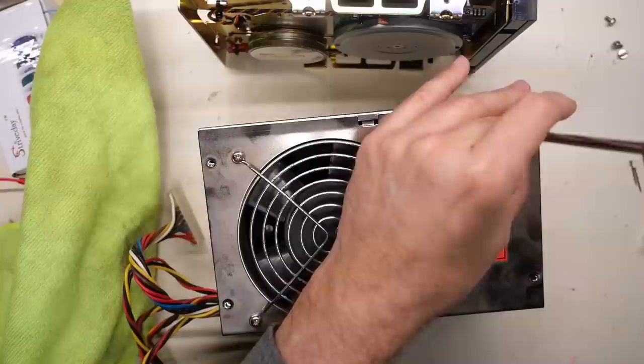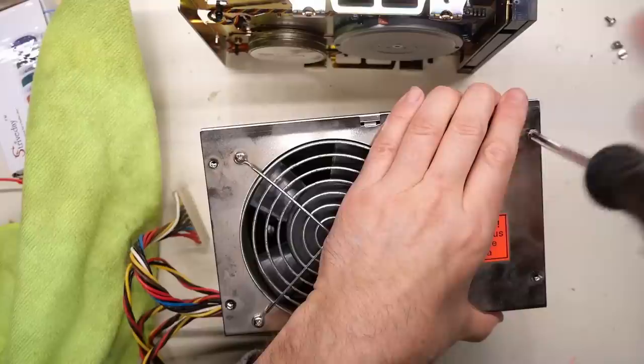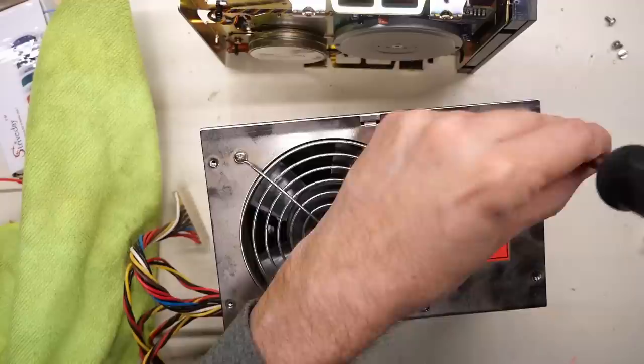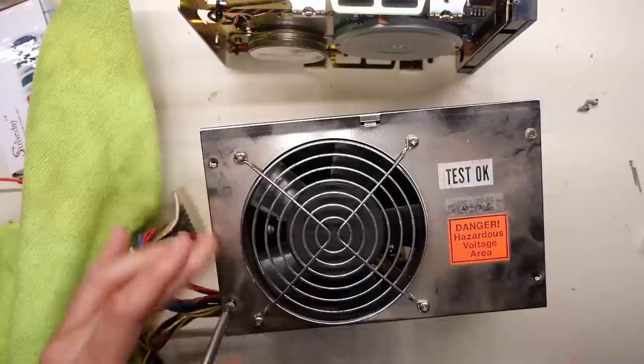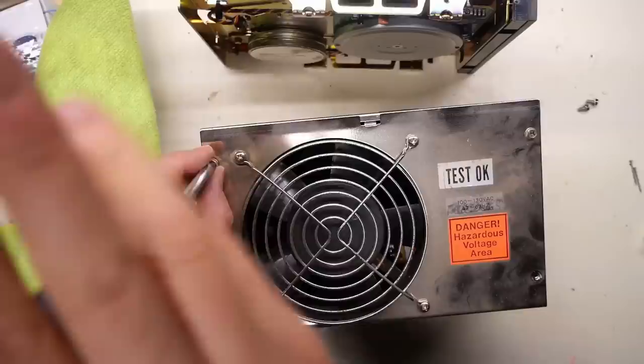I'm not surprised at all that this thing actually works. It really feels like the clone stuff made in the 80s is just dead reliable. I know we haven't tested any of the other parts from this computer, but I wouldn't be surprised if all of them work perfectly. Who knows how this thing was stored — it was an attic, it might have been super hot, super cold, super damp — all those things. And yet the power supply at least fired right up.